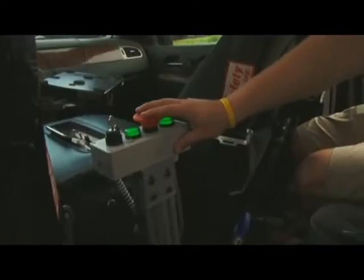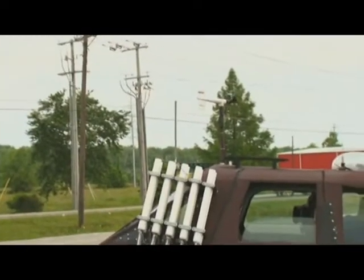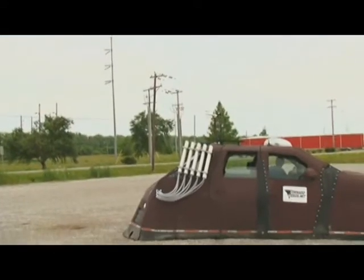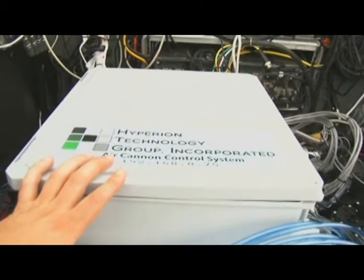This has become a familiar scene on the hit cable television show Storm Chasers. Watch, there they go! They're gonna go in! The armor-plated Chevy Tahoe, known as the Dominator, drives into tornadoes and launches data-collecting probes. Much of the equipment is built by a local company. This is all designed by Hyperion Technology Group out of Tupelo, Mississippi.